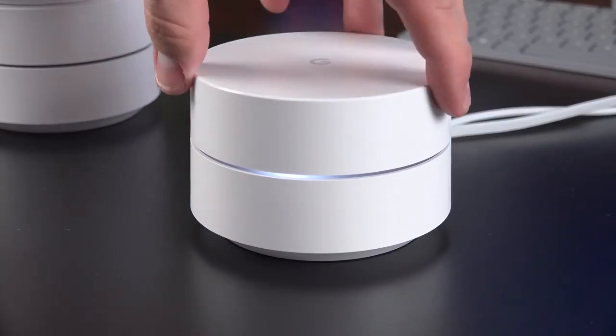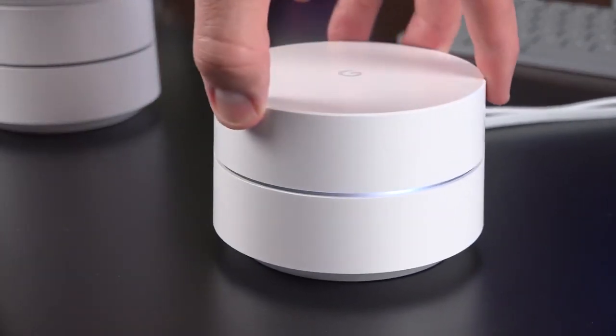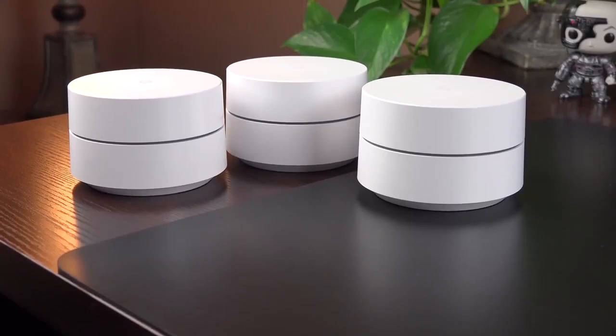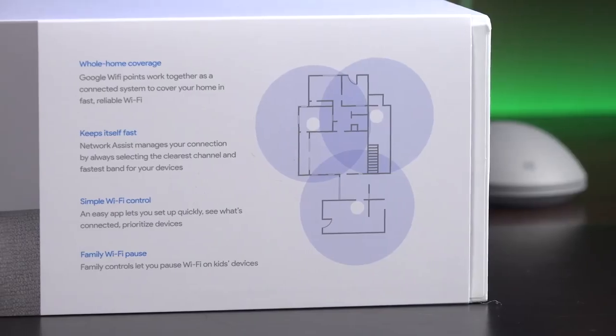Google combines its 2.4GHz and 5GHz bands into a single band, which means you can't designate a device to a single band, but on the upside, it uses beamforming technology which automatically routes devices to the strongest signal.